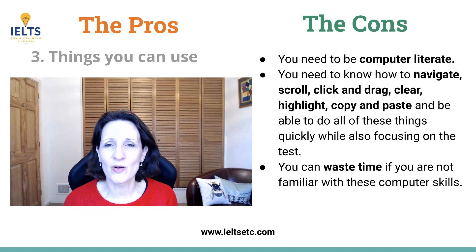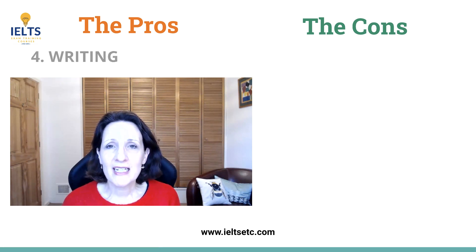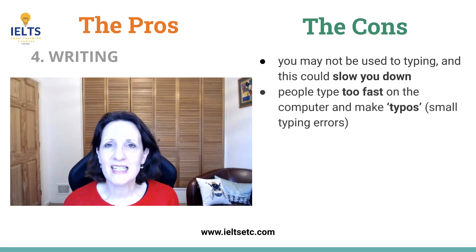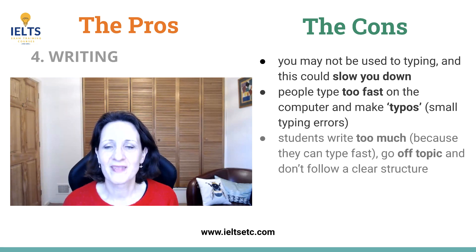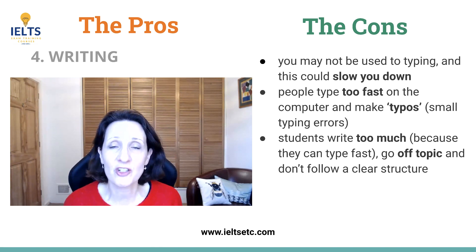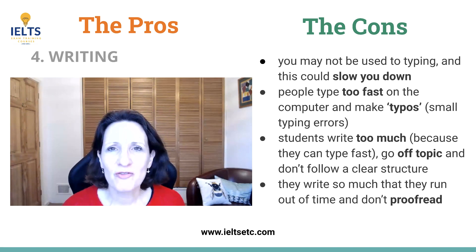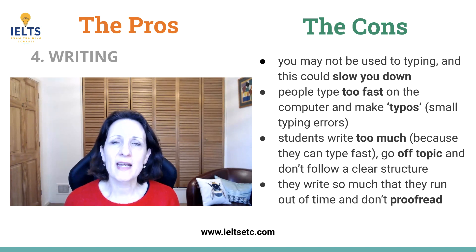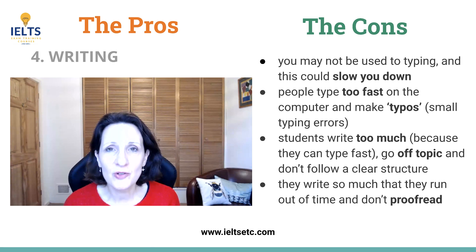I have a solution for that later on in the video. For the writing, yes it's great if you can type fast, but if you can't it will slow you down. The other danger of typing very fast is that you don't notice your typos and small mistakes. Some people end up writing too much just because they can type fast, and this often leads them to go off topic and lose any sense of structure. But remember, 250 words is all you need. Writing too fast may result in time running out and not having enough time to go back and proofread, so time management is still an issue and that's up to you to control.